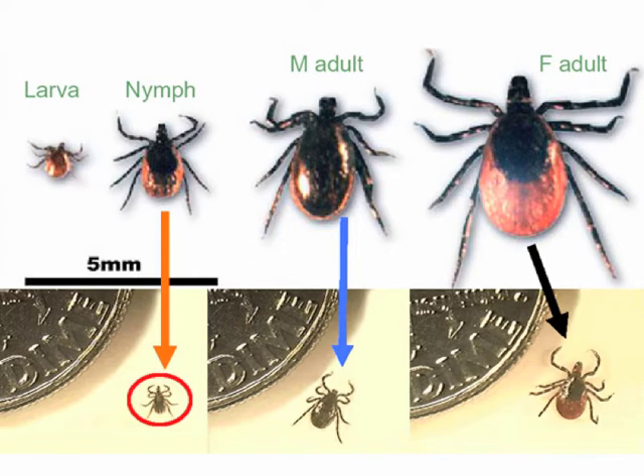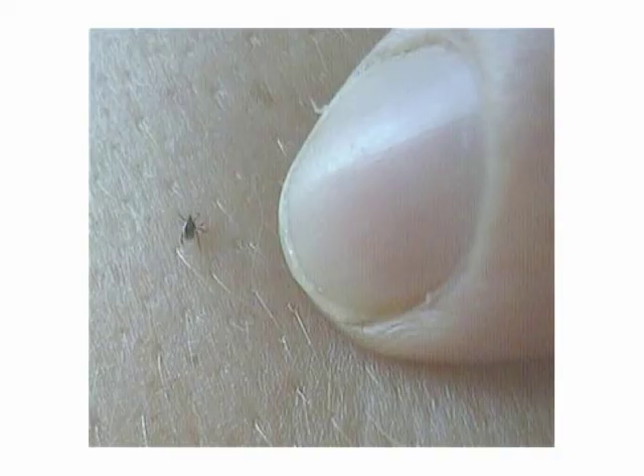Here's another picture of a dime with the tick in question — you can see they could be pretty stinking small. Here's another picture with a fingernail to give you an idea of just how easy to miss these things could be.